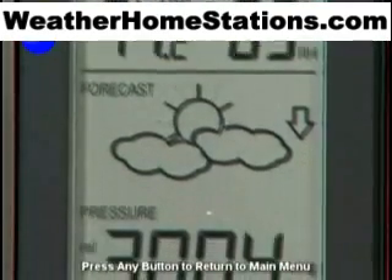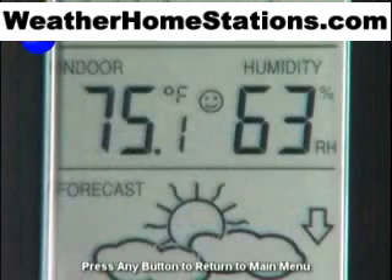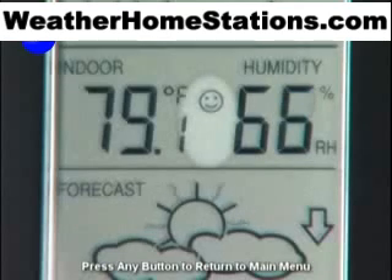Use it to ease your way through your day or make plans for tomorrow. Using its internal sensor, the Wireless Weather Station displays indoor temperature and humidity. And using the comfort level icon, you'll keep your heating or cooling system at just the right level.